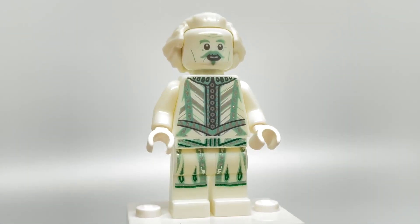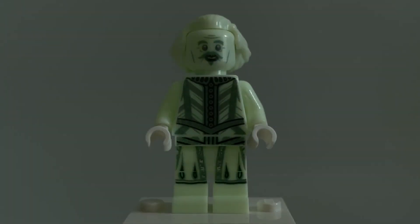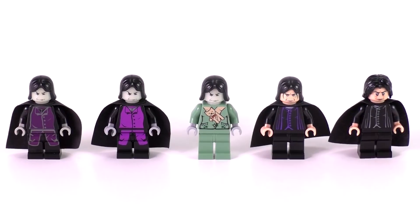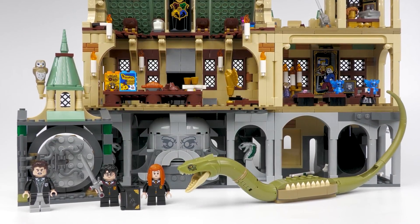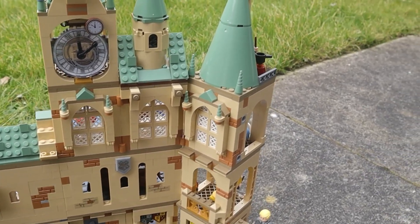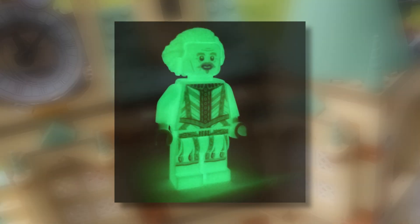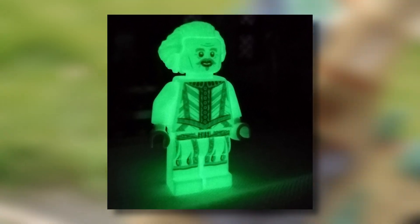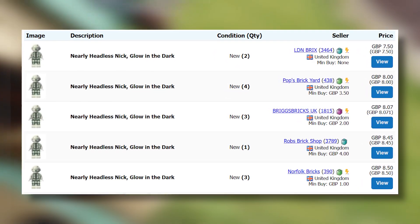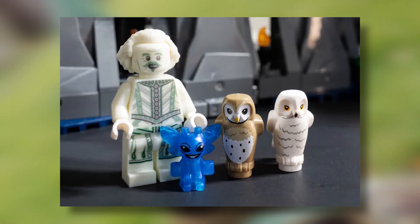And finally, we have Glow in the Dark Nearly Headless Nick. This minifigure is also exclusive to the 2021 Hogwarts Chamber of Secrets set, and was included as a throwback and a nod to the old Glow in the Dark LEGO Harry Potter minifigures, as this Chamber of Secrets set was a tribute to the 20th anniversary of the LEGO Harry Potter theme. I highly doubt any more Glow in the Dark minifigures will be made again for the LEGO Harry Potter theme until possibly 2031, especially a Nearly Headless Nick one. You can pick this minifigure up at the moment for around £8 or $8, which is a really decent price considering the potential aftermarket value in say 5 years time could be through the roof.